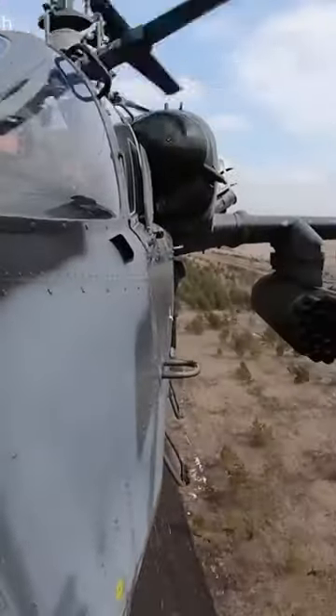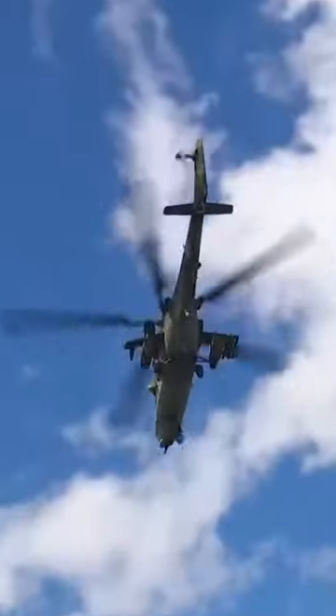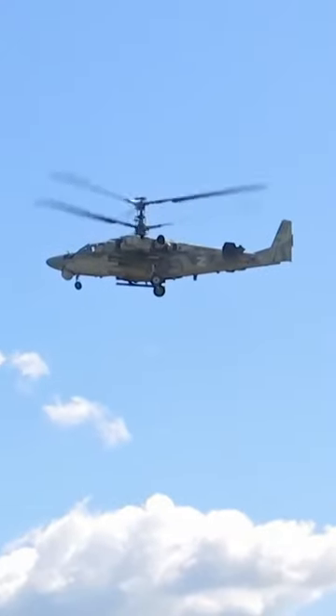What is Putin's Vulture? It's the Ka-52 — a long-range, all-weather attack helicopter that Russia is currently using in Ukraine.